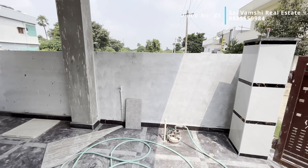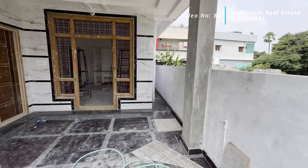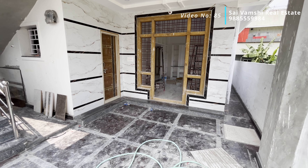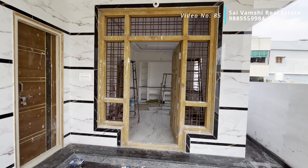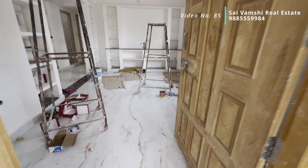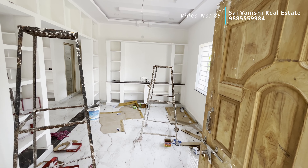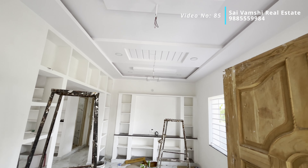This is the last one. This is the wall ceiling. This is the main door. This is the single door. This is the spacious hall. This is the tile flooring. This is the wall ceiling with attached lights.